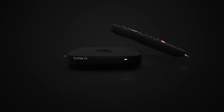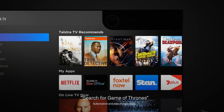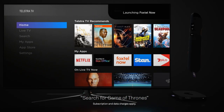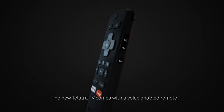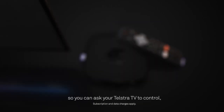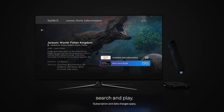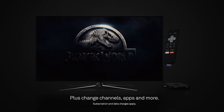Know what you want to watch? You can control what you watch with your voice. Search for Game of Thrones. The new Telstra TV comes with a voice enabled remote so you can ask your Telstra TV to control, search and play. Plus change channels, apps and more.